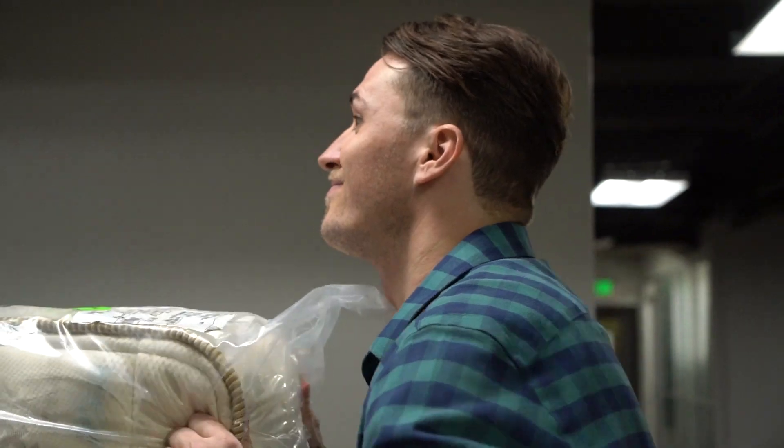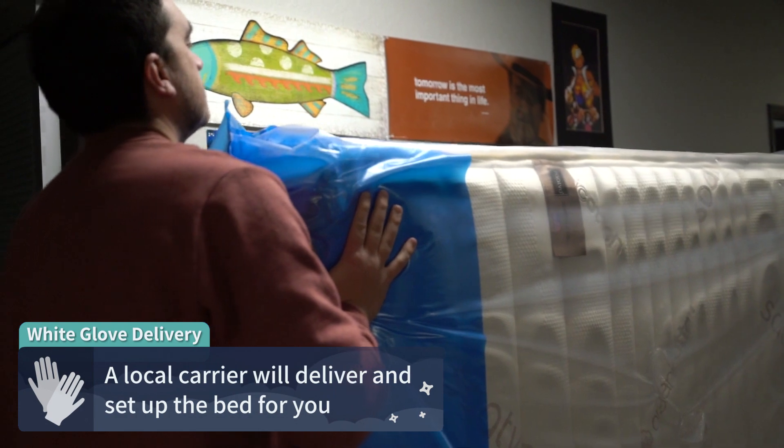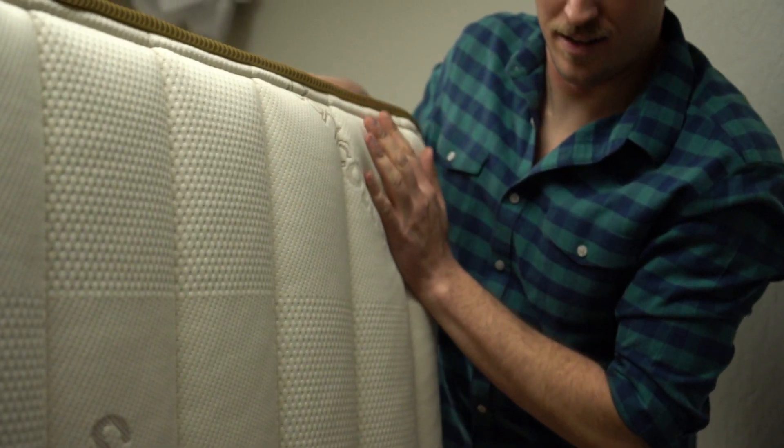In the case of the Saatva HD — this mattress sitting right behind me — it will show up at your doorstep with completely free, complimentary white-glove delivery. That basically means a local delivery team will hand-deliver this bed to your home full size, set it up for you, and in many cases even remove your old bed at no extra cost. White-glove delivery is a really nice service, especially if you live in a remote location or somewhere like a high-rise where it's inconvenient to unbox a bed-in-a-box mattress.